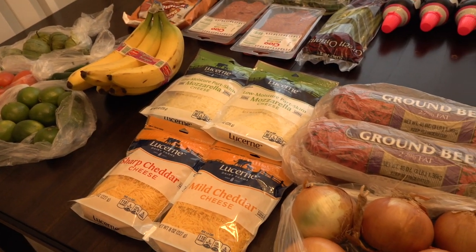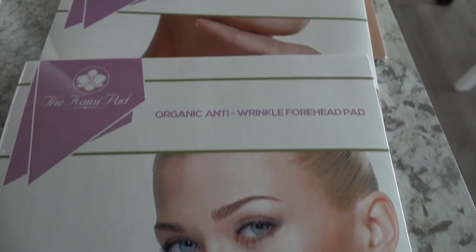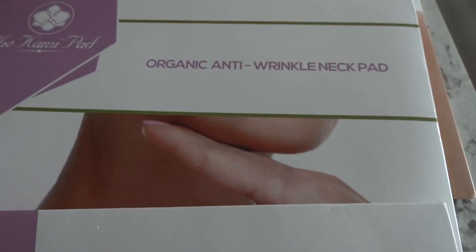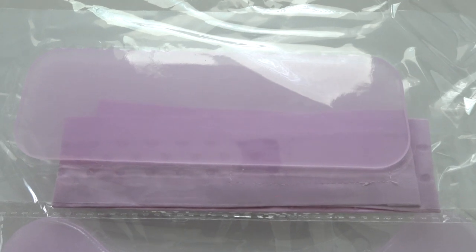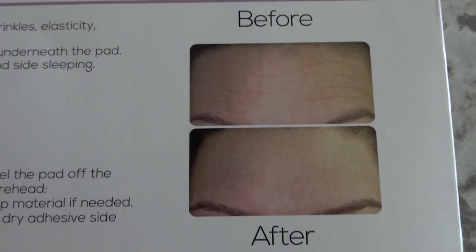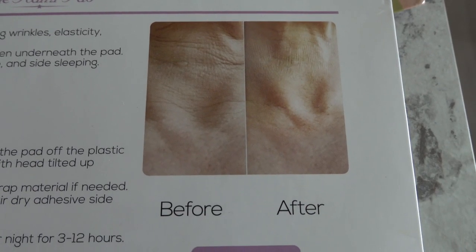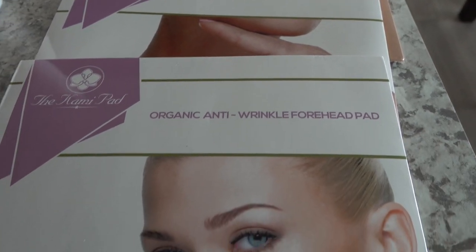Now I'm going to show you some health and beauty products that have recently been sent to me. First up we have the Cami Pad — I've got the organic anti-wrinkle forehead pad, the anti-wrinkle neck pad, and the anti-wrinkle chest pad. These are medical grade silicone gel pads that reduce the appearance of existing wrinkles and prevent new wrinkles from forming. They are reusable, last up to 30 days, and are also hypoallergenic and eco-friendly. I'll have their website linked in the description box below.